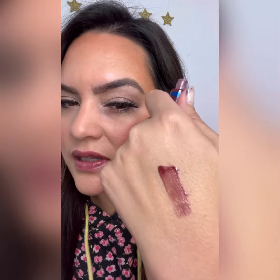So on me, I would say this is pulling like a berry, but it's kind of like a brown berry on my swatch there. And then on my lips, it definitely is just looking like a really rich berry.